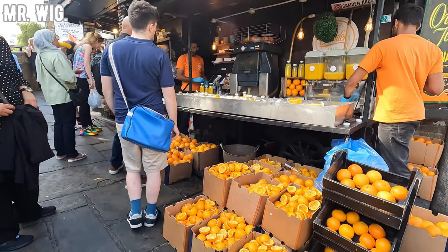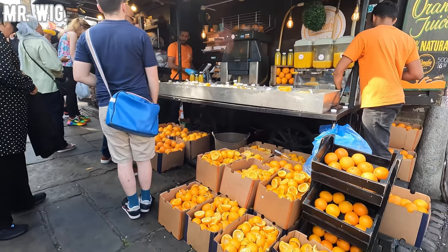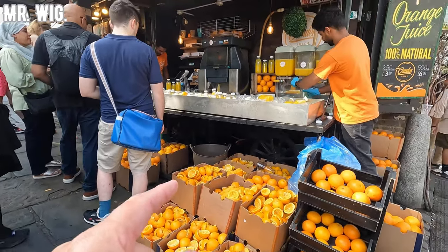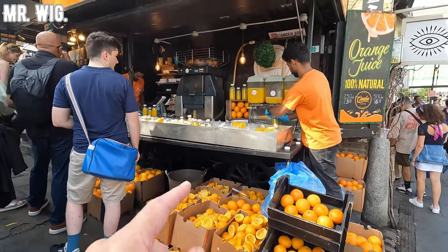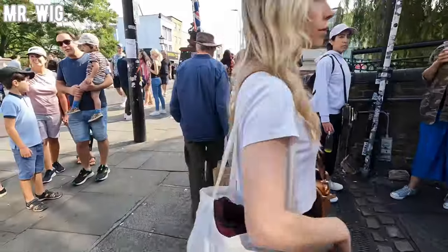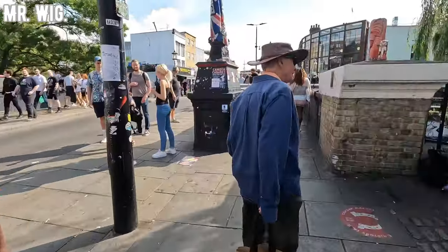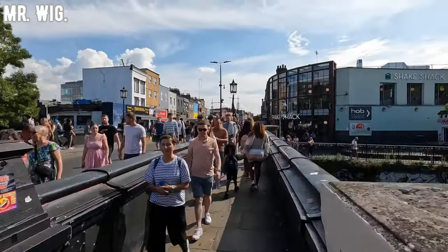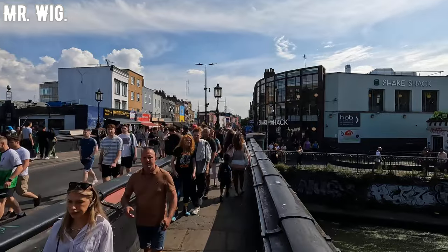At the entrance of Camden Town market itself, you've got people here selling real orange juice — you can see they put the orange inside the machine. The market actually starts before here; I'm just by the bridge, so it starts about 300 yards from here more or less.